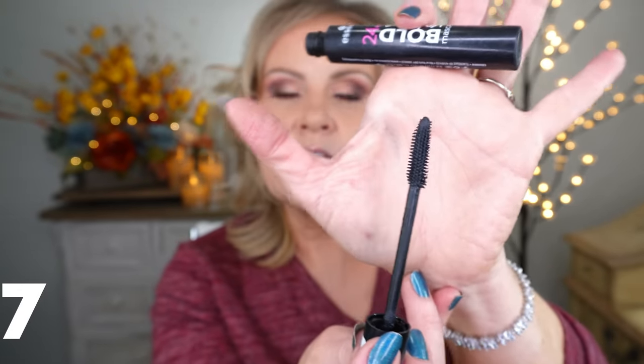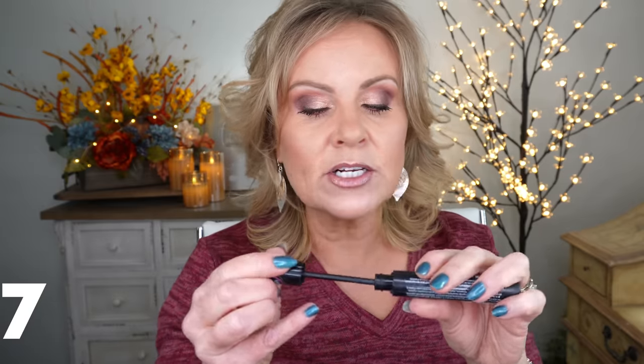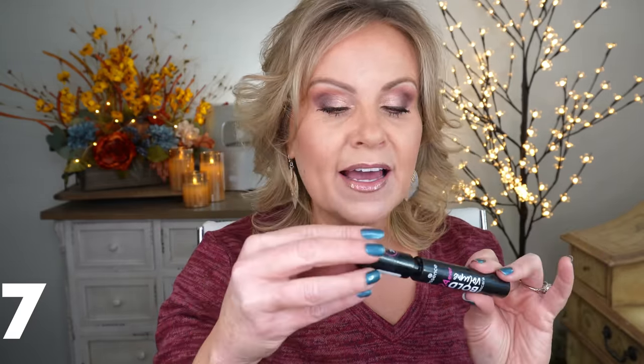From Essence, the 24 Ever Bold Volume mascara — the brush is slightly curved and silicone. I feel like this one is so much like the Benefit They're Real but costs only $6. It ticks off all the boxes — I don't ever have any smudging or flaking, it makes the most beautiful voluminous lengthened lashes. I continue to love and repurchase this one over and over again.